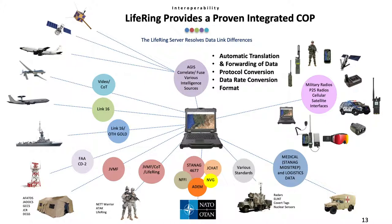Depending on the use case, there are also FAA radars, covert tags and nuclear sensors, as well as medical and logistics data. We are able to communicate with military, P-25, cellular and satellite radios, and MANAs. Through the LIFERING-enabled command center, we now have a scalable, integrated C4I common operational picture of the ground, air, and sea.